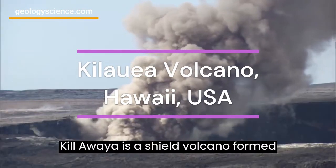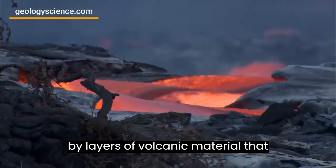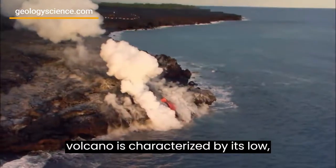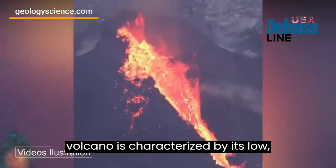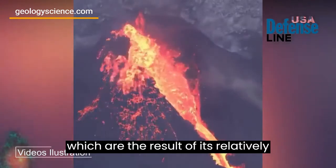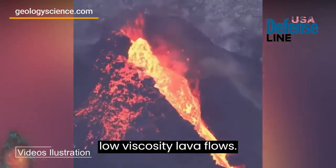Kilauea is a shield volcano, formed by layers of volcanic material that build up over time. The volcano is characterized by its low, broad profile and gentle sloping sides, which are the result of its relatively low viscosity lava flows.